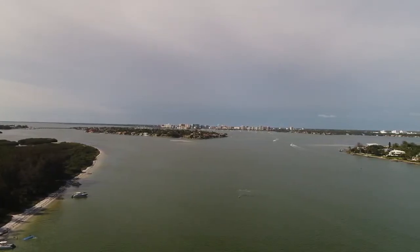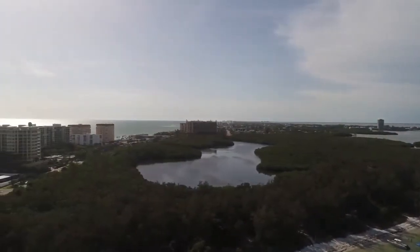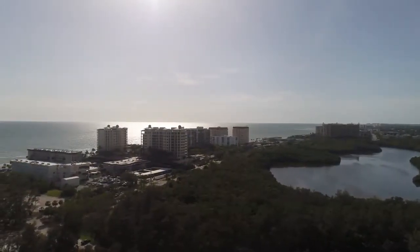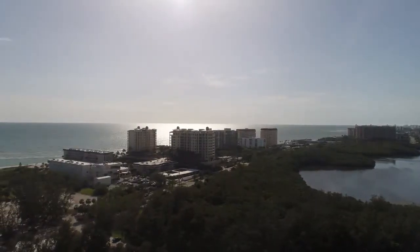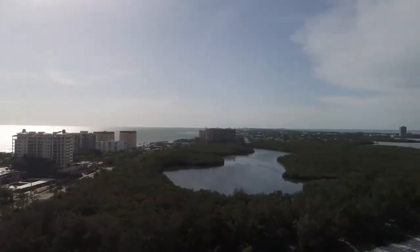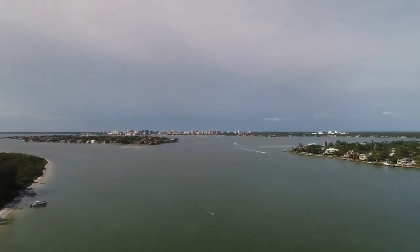This is a good shot of Lido Key right here — Lido Key in Sarasota, Florida. The sun is not cooperating on this side of the land. I'm gonna try to swing around to the opposite side, but there are a lot of people here. This is a beautiful park at the end of Lido Key; if you follow it to where it dead ends, you'll run right into it. To my right, looking at the mainland, downtown Sarasota is right in front of us.